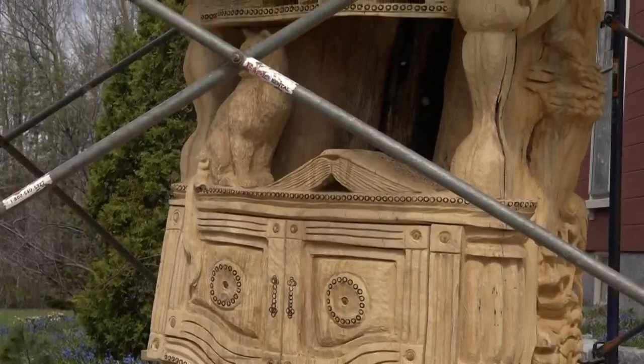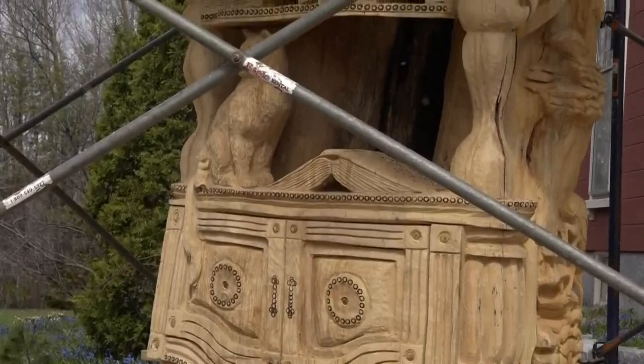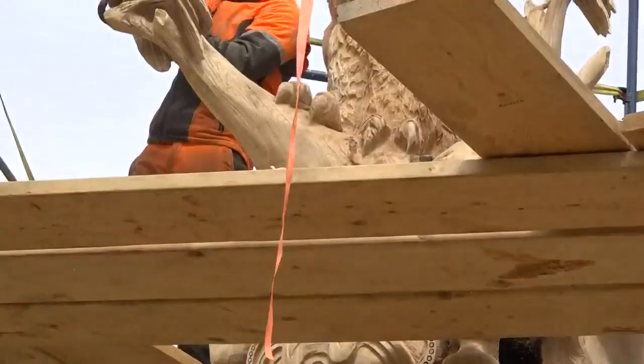It's been carved into an amazing piece of art. Josh Landry is a professional woodcarver from North Anson and is giving the tree a whole new literary look based on Tabitha's suggestions.